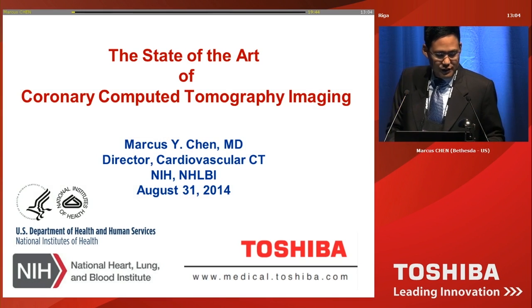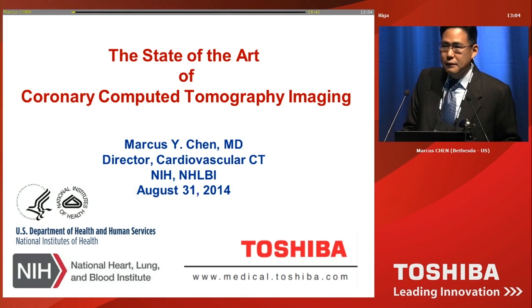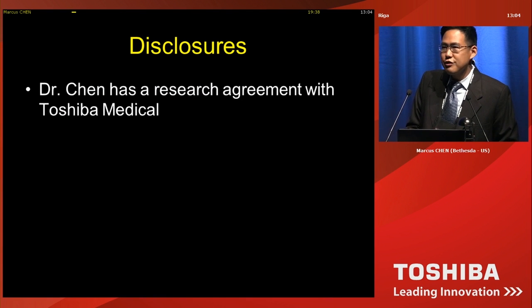Great. Thank you for the introduction. It's a pleasure for me to be invited to participate in this symposium. These are my disclosures.